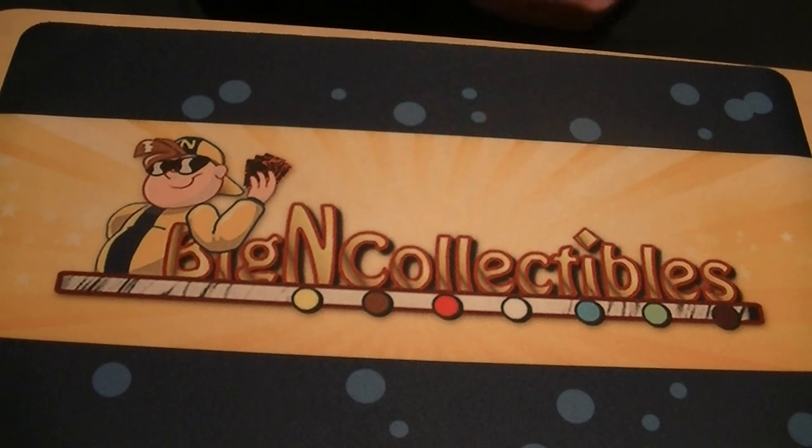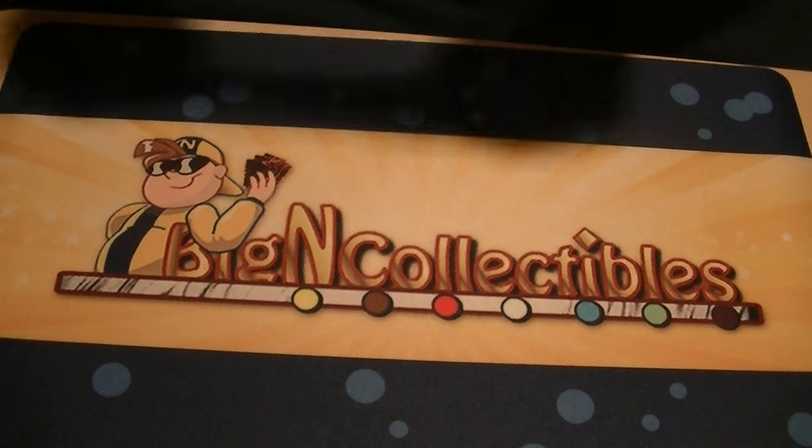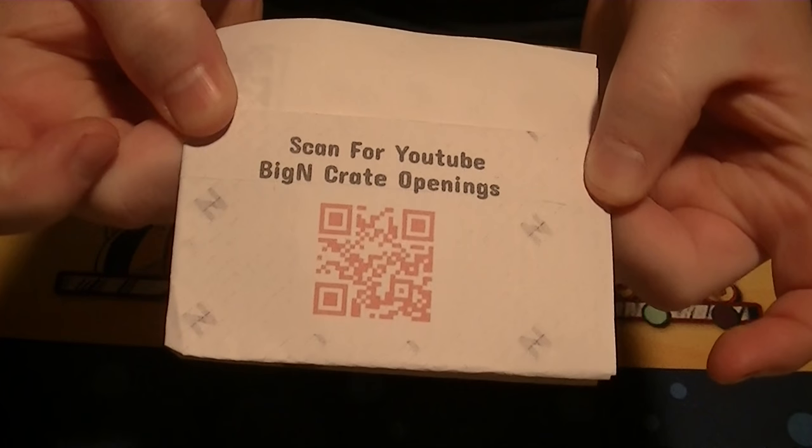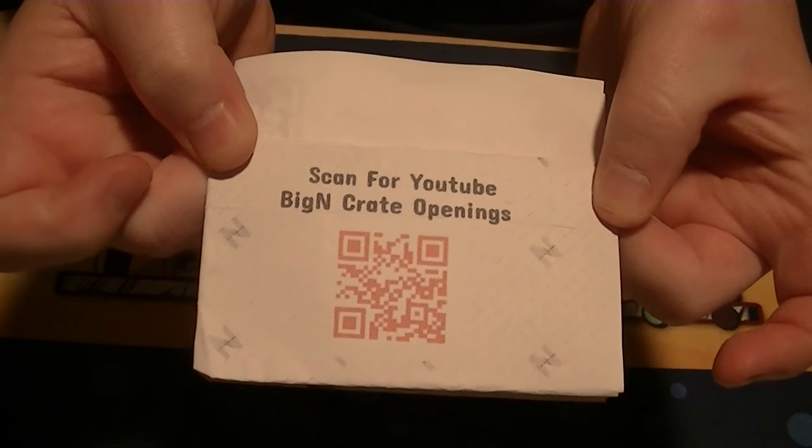Please click those if you haven't already. Leave a comment on what you think of the brand new product from Big End Collectibles, which is where this was purchased from. Be sure to check out the links down below for Facebook, eBay, our sponsor Big End Collectibles, and the Locals Facebook page. Before we get things started, scan that QR code and you can find openings like this and others on YouTube.